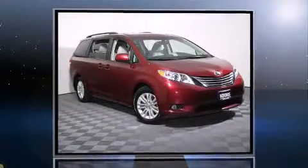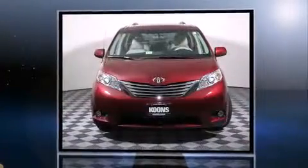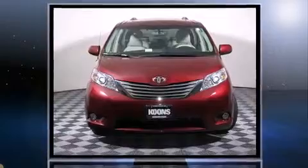Introducing the 2012 Toyota Sienna. Under the hood, you'll find a six-cylinder engine with more than 250 horsepower, providing a smooth and predictable driving experience.